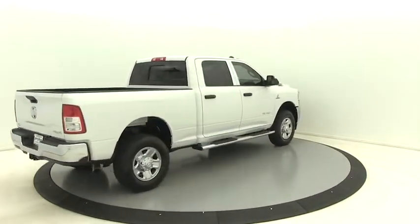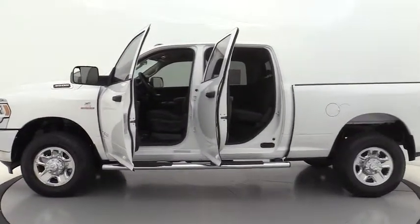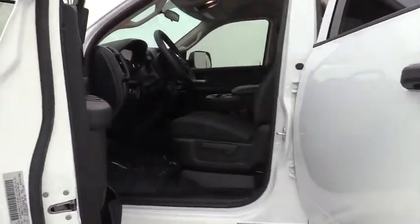Traction control, dual airbags, power steering, four-wheel disc brakes, center armrest, power windows, electronic stability control, rear window defroster, compass, tachometer, remote keyless entry.